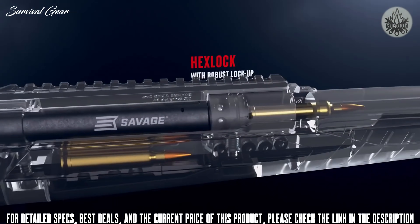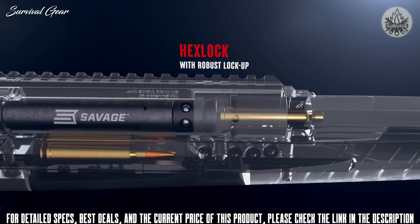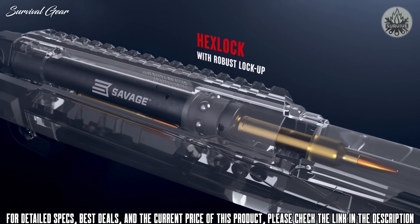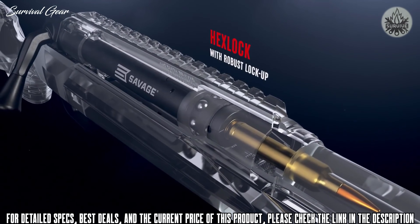At its heart is Hex Lock — a robust bolt design with bearings that expand to allow for superior safety. As gas pressure from a fired round builds, Hex Lock remains engaged.